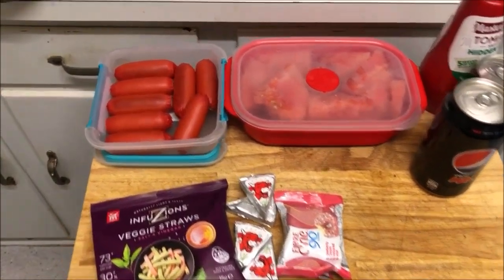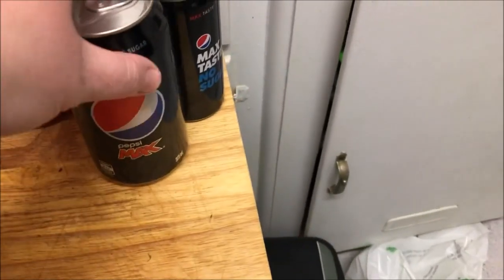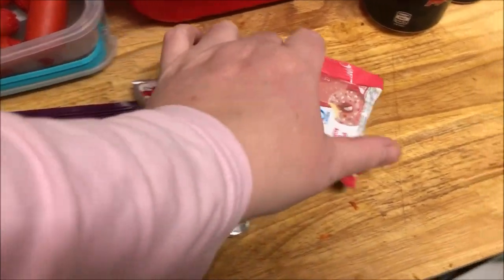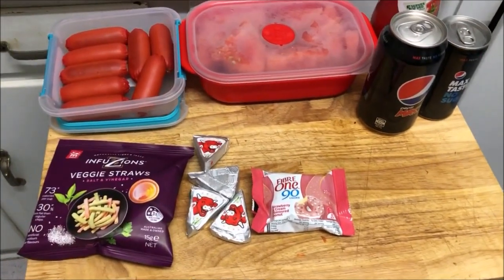This is what Matthew's taking to work. He has some cocktail franks, watermelon, his Pepsi Max, veggie straws, his Laughing Cow cheese, and one of his 501 donuts. That's what he's going to take.